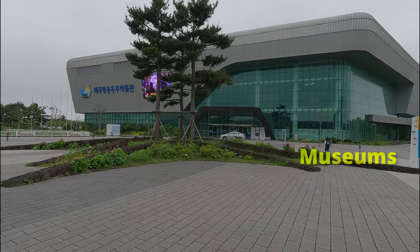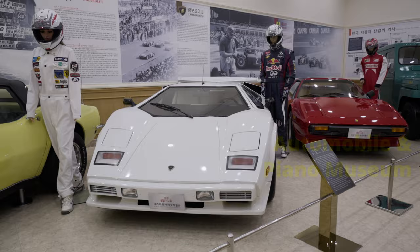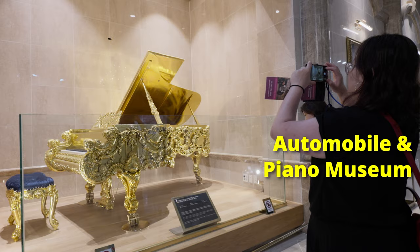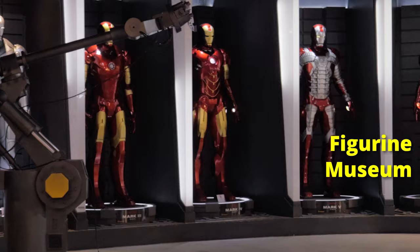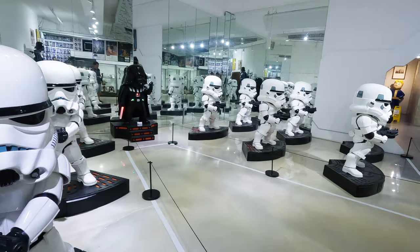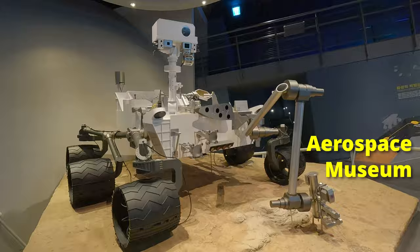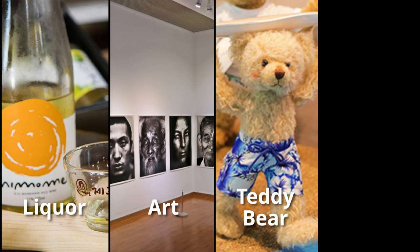Museums — there is definitely a museum for you. You like classic cars and pianos? There's the Automobile and Piano Museum. You like figurines? There's the Jeju Figurine Museum featuring substantial collections of Marvel and Star Wars figurines. You like aeroplanes? There's the Aerospace Museum. From memory, there's also a museum for liquors, art, teddy bears, glass, and so on — the list goes on.